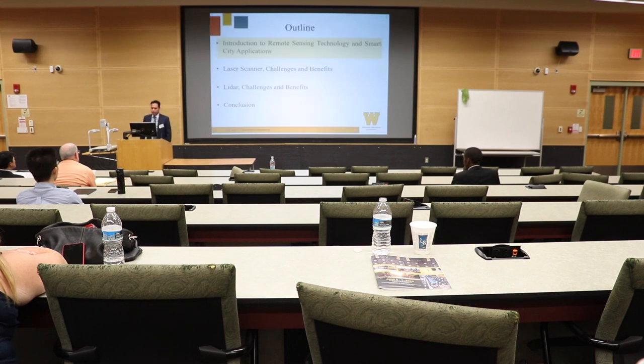Today I'm going to talk about the introduction to remote sensing technology and smart city application, laser scanner challenges and benefits, LiDAR challenges and benefits, and conclusion.